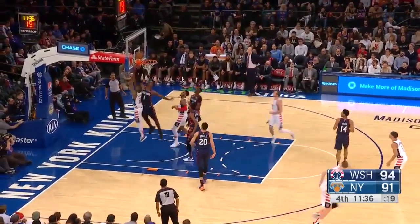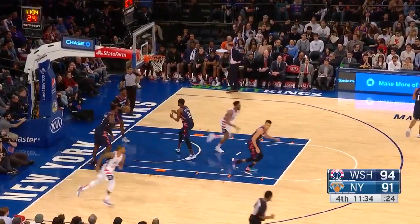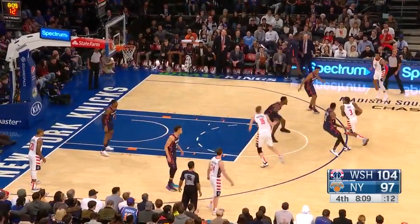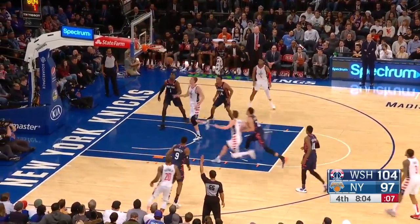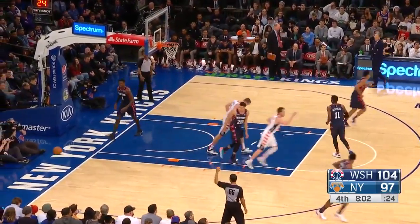Matthews with the wraparound pass for Gary Peyton the Second — what a nice look. He's buried on that last possession, so that means if it's a missed shot, you're going to be in a cross match. Gary Peyton the Second hits the three.